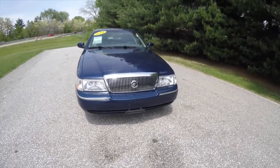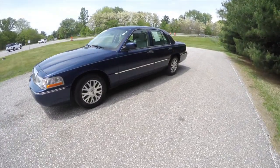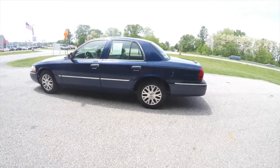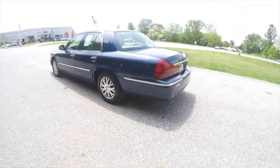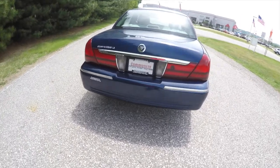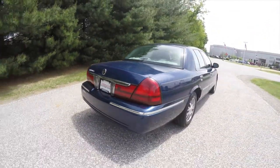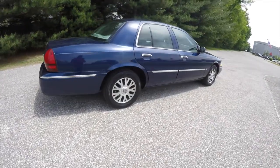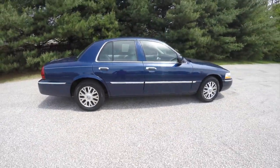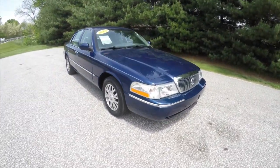Hello everyone, today we're going to take a quick walk-around look at this 2004 Mercury Grand Marquis LS. This Grand Marquis is in dark blue pearl clear coat metallic, has the light flint leather interior. It is rear-wheel drive, powered by a 4.6-liter V8 engine with a four-speed automatic transmission. The vehicle does have keyless remote entry, 16-inch painted aluminum wheels, traction control, and automatic headlamps.